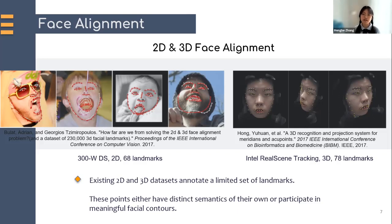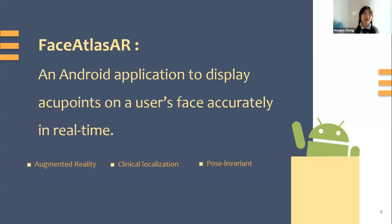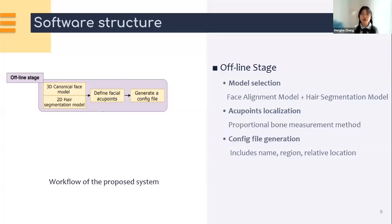These landmarks either have distinct semantics of their own or participate in a meaningful facial contour. So our aim is to create an Android application to display acupoints on a user's face accurately in real time. This application runs in augmented reality with clinical acupuncture point localization methods and adapts to different people in different poses. With this Face Artist AR, people who have little or no medical knowledge can use it to do acupressure on themselves. During the offline stage, we do model selection — blending a pre-trained face alignment model together with a pre-trained hair segmentation model.